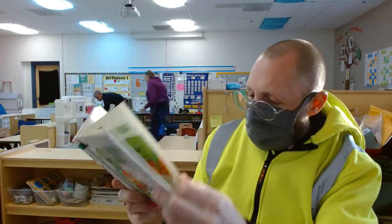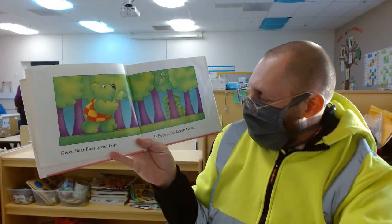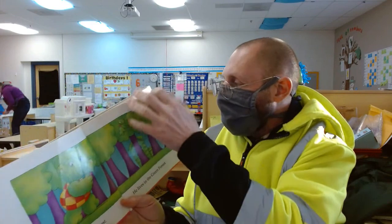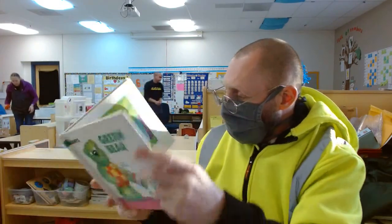Green Bear likes green best. He lives in the green forest. You see his house?